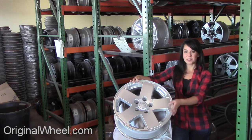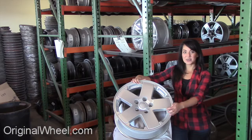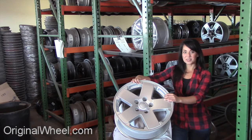Here's an example of one of our Jeep wheels. As you can see, it's not a Jeep truck wheel, but it's in great condition. All of our wheels are guaranteed. We stand behind our product and our service. Our mission is to help people locate the factory original wheels that they need in like-new condition.